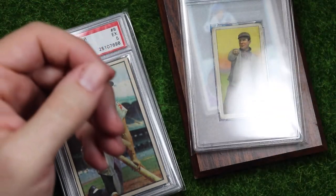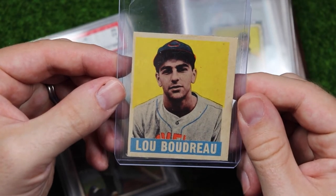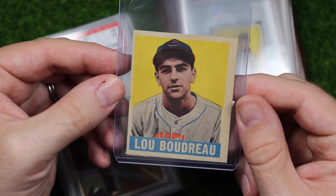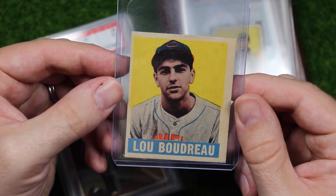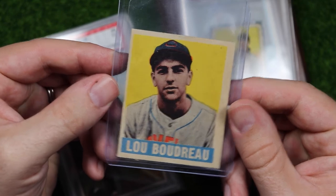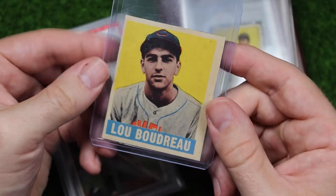Here's a 1948 Leaf Lou Boudreau. Lou is the winningest manager in Indians history — for the next couple of weeks at least — and the last Indians manager to win a World Series, and he did it as a player-manager. When seeing pictures of cards from this set I'd never thought I would like them, but they're so cool — they're very graphic and simple and bold, they're just very very neat. A lot of them are pretty expensive but this one is roached out on the back.